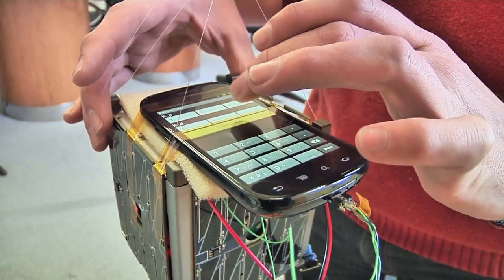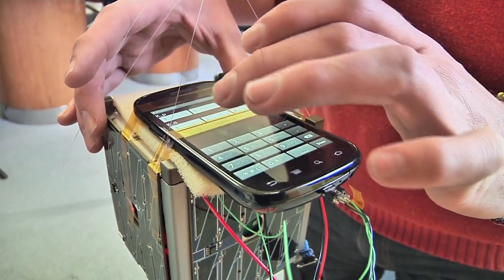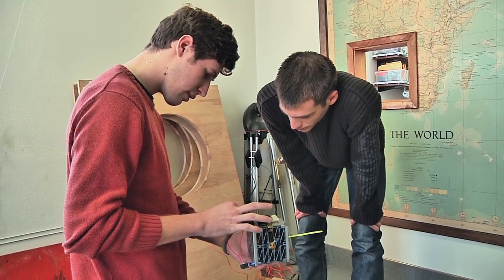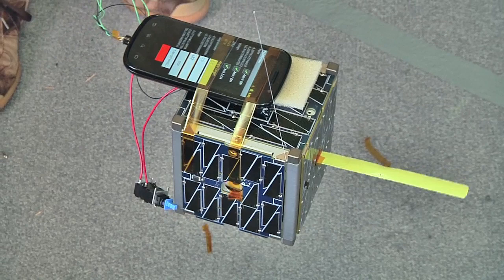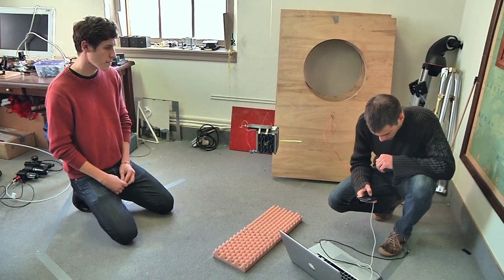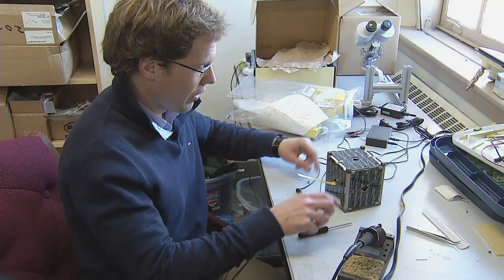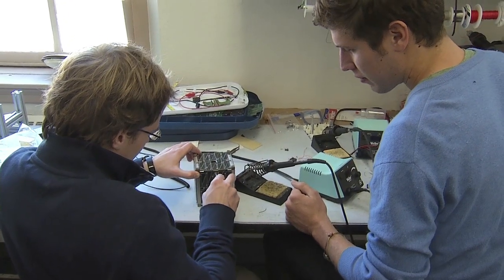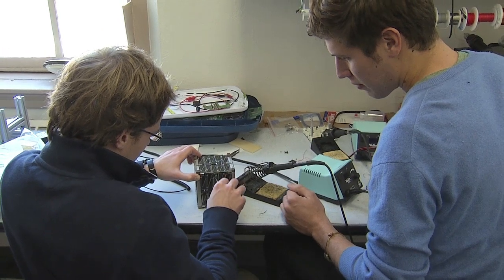The project uses off-the-shelf hardware, as well as a consumer-grade smartphone that provides a built-in operating system, sensors, GPS receivers, and a high-resolution camera. Weighing only two pounds, it houses a two-way radio along with reaction wheels that allow ground controllers to stabilize and maneuver the satellite in orbit. It also carries solar panels so it can recharge its batteries, making it possible for the satellite to stay in orbit for its one-year mission.